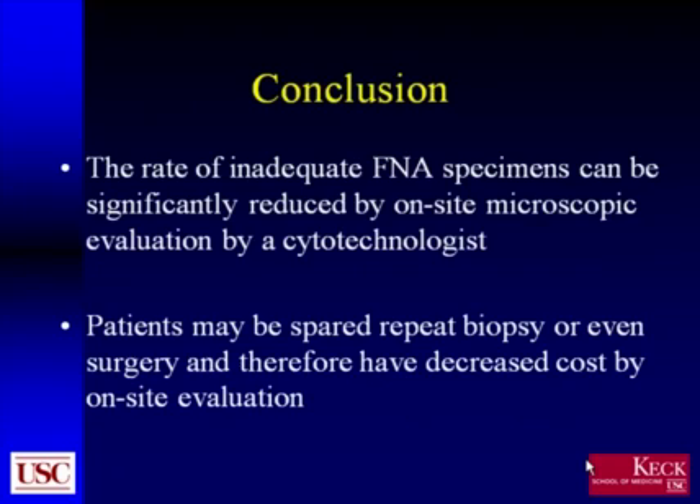In conclusion, our study shows that the rate of inadequate FNA specimens can be significantly reduced by on-site microscopic evaluation by a cytotechnologist. Therefore, patients may be spared repeat biopsy or even unnecessary surgery, which will decrease cost by providing on-site evaluation.